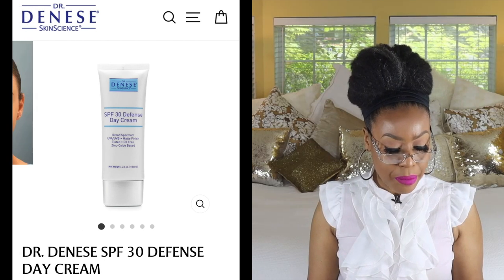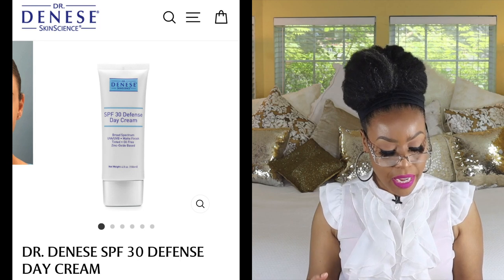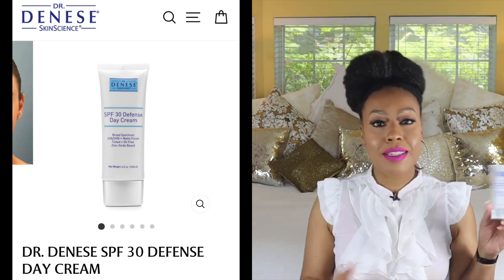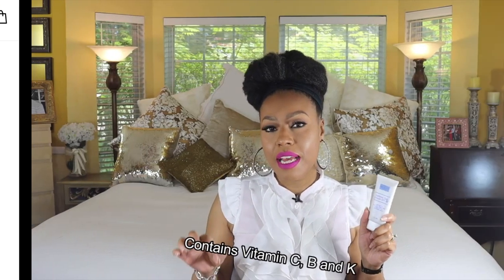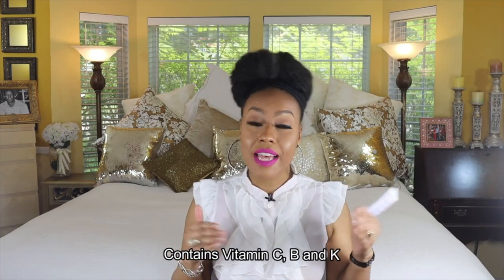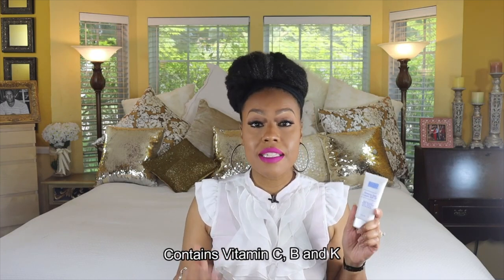The next one is by Dr. Denise — this is the Defense Day Cream with SPF 30, broad spectrum, protecting from UVA and UVB rays. Again, no white cast. One thing I really like about this one is that it has a matte finish, which may be important for some of you. It's a zinc oxide-based physical sunscreen, so you could call it a tinted moisturizer slash sunscreen.